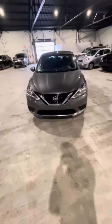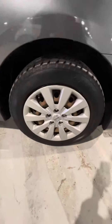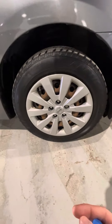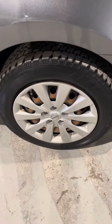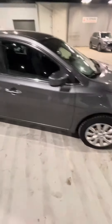Still plenty of driving life left in this vehicle. It is currently sitting on 16-inch steel rims with winter tires. These tires are relatively new with still quite a bit of tread left on them, so you should be able to get another season or two of driving on these tires, depending on your personal driving habits.